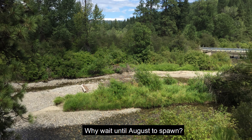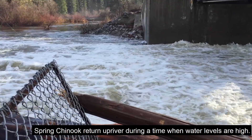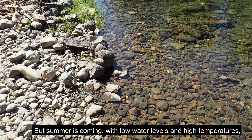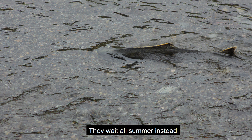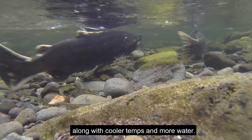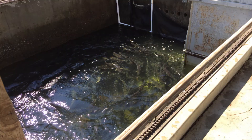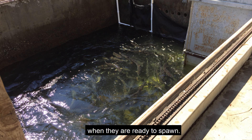Why wait until August to spawn? Spring Chinook return up river during a time when water levels are high, but summer brings low water levels and high temperatures — a lousy time to be an egg. They wait all summer instead, laying their eggs when autumn is on the way, along with cooler temperatures and more water. The adult ponds are where the salmon will remain until August when they are ready to spawn.